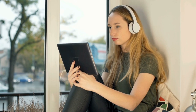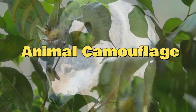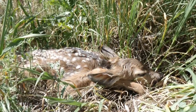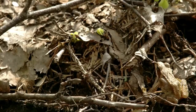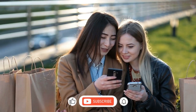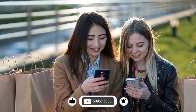Welcome back fellow animal enthusiasts to another exciting episode of The Animal Watchers. Today we are diving into the fascinating world of animal camouflage. Get ready to be amazed as we uncover the wonders of how animals blend seamlessly into their surroundings for survival. Before we start, don't forget to like, share, and subscribe to our channel. Let's get started.